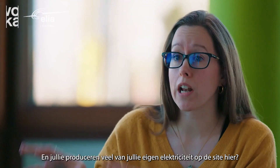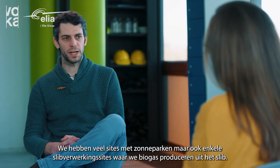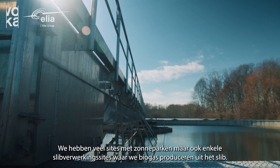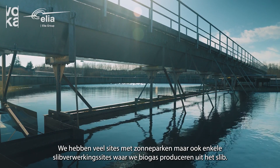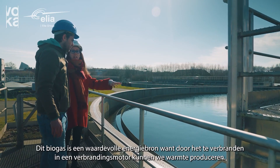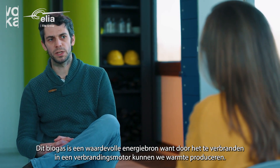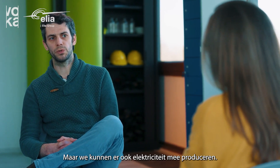And you produce a lot of your own electricity on this site here? Yes, we do. We have a lot of sites with solar parks but we also have some centralised sludge treatment sites where we produce biogas out of biological sludge. This biogas is a valuable source because by combusting the biogas in a biogas engine we can produce heat but we also can produce electricity.